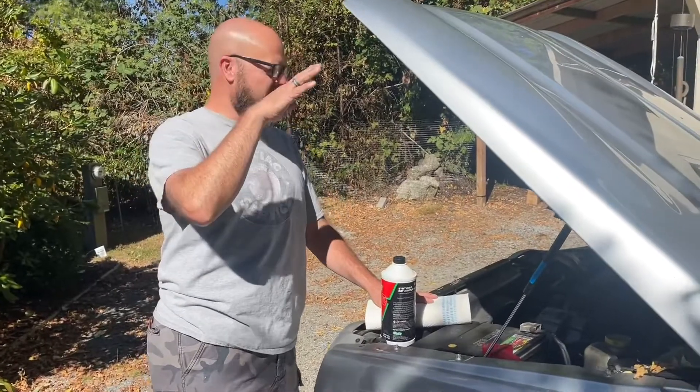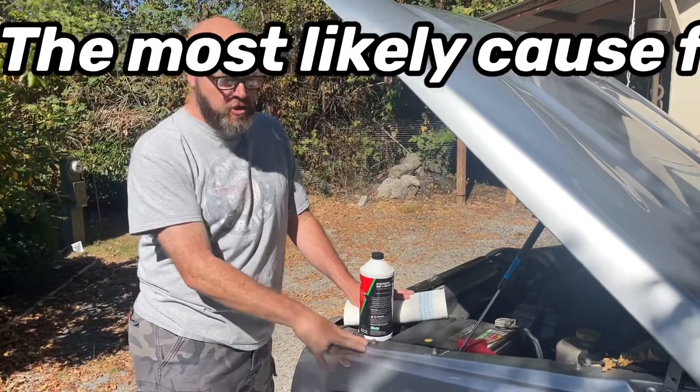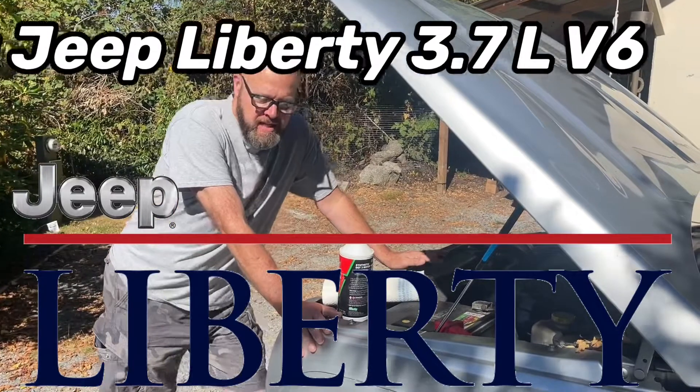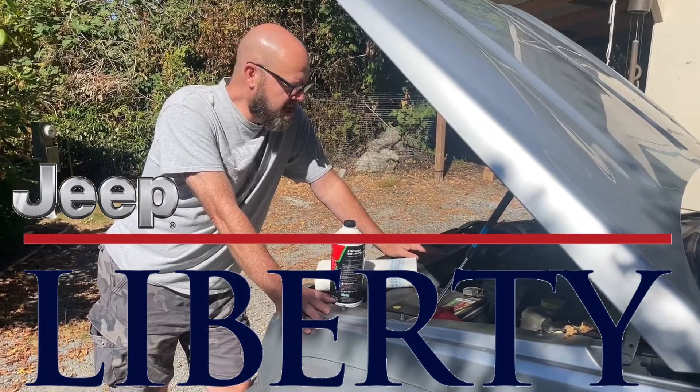Hey everybody, it's me, Russ, at my daughter's place. This is her Jeep Liberty. It is a 2002 3.7 liter V6 and we're dealing with a P0300 cylinder misfire code.